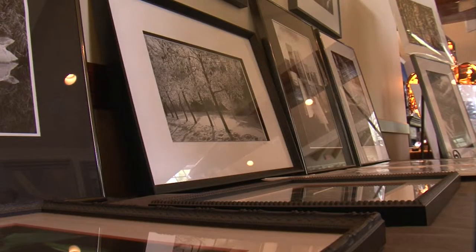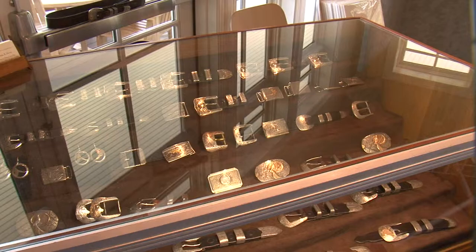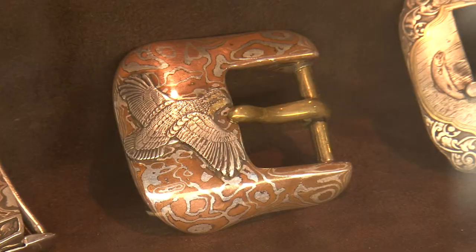The past couple of years, we've had really good sales for the artists. The people that come here, a lot of them can afford this. These artisan pieces start at around $100 and go up to as much as $12,000. It's something that's completely hand-engraved, $3,000 to $10,000.